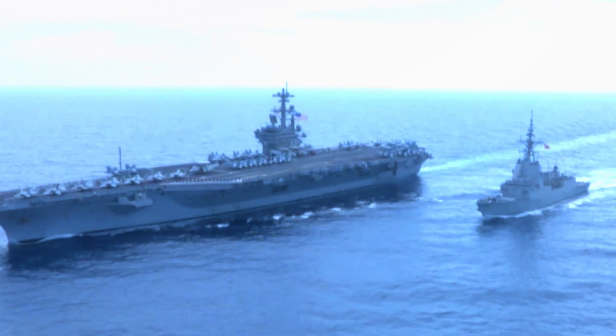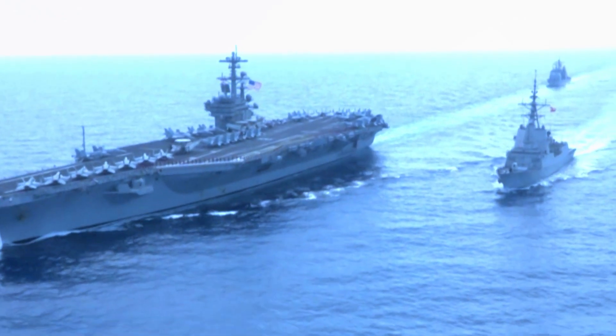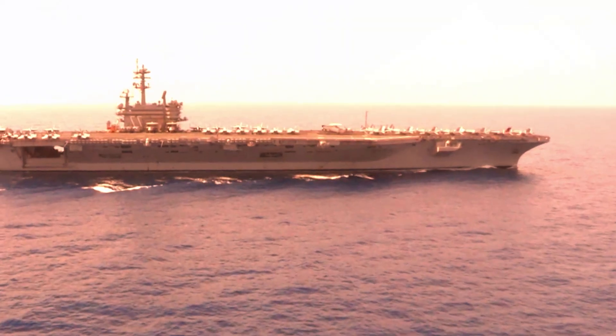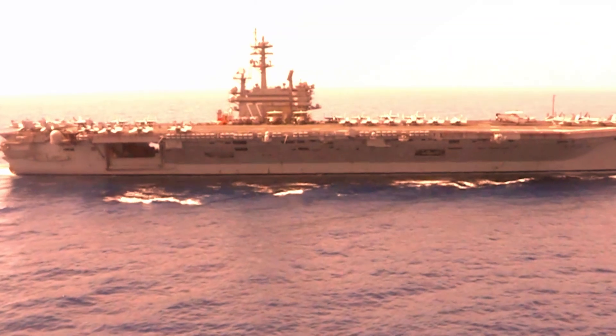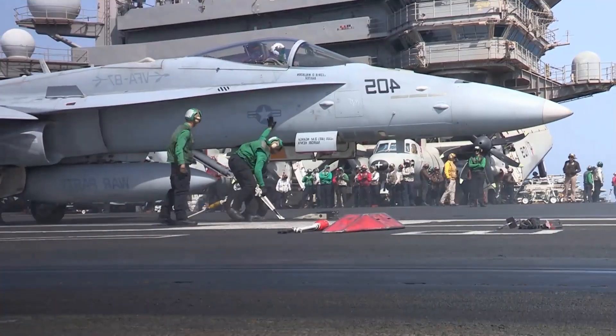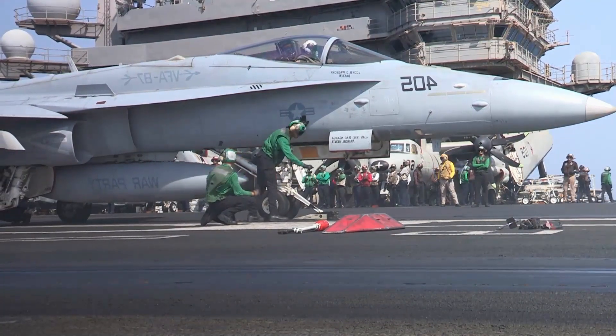However, she is considerably smaller than other contemporary aircraft carriers. The USS George H.W. Bush, for instance, is 1,092 feet, or 333 meters, and over 100,000 tons. The ship is equipped with two Phalanx CIWS, close-in weapon systems, and two CRAM CIWS for her defense.